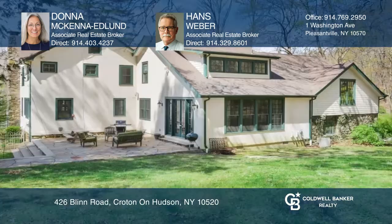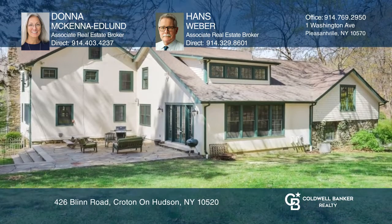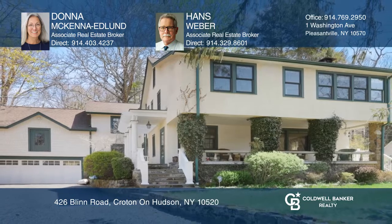There are three bedrooms, including the main suite with a sitting room. Enjoy the wooded setting with a private patio and yard. Your dream home can be yours today by contacting Donna McKenna Edlund and Hans Weber.